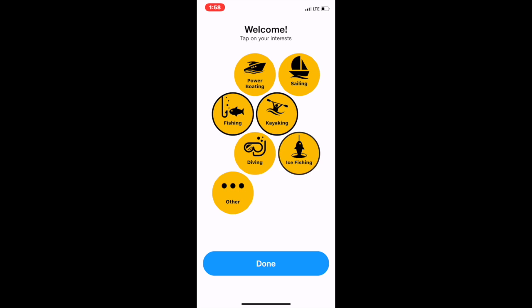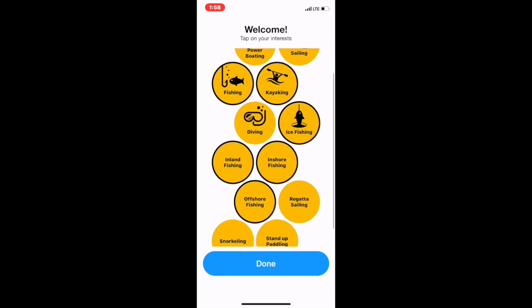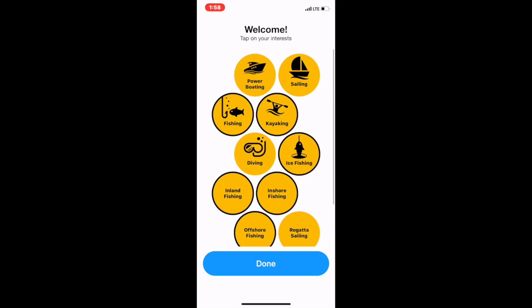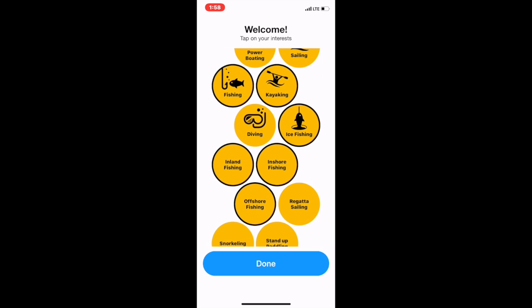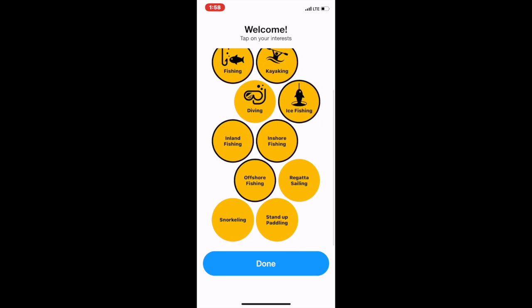Basically what I use this for: I don't power boat and I don't sail, but I do kayak. I fish. I don't dive. Ice fishing — I do ice fish. We can click on other options. Inland and inshore fishing — yeah, I do those. Offshore fishing we do. I don't do snorkeling or stand-up paddling. Basically you just tap on your interests and then the app will customize itself so that it fits you and what you're going to be using it for. It tailors itself to you.